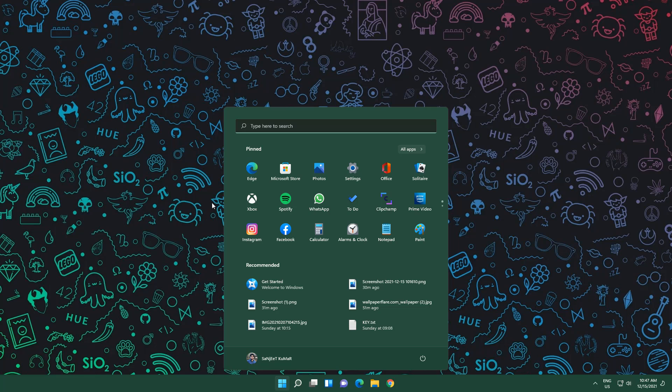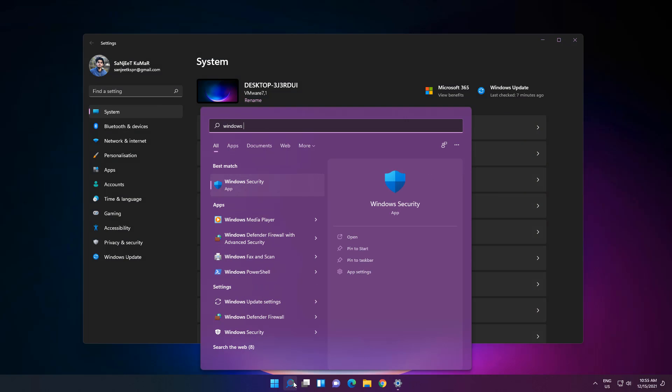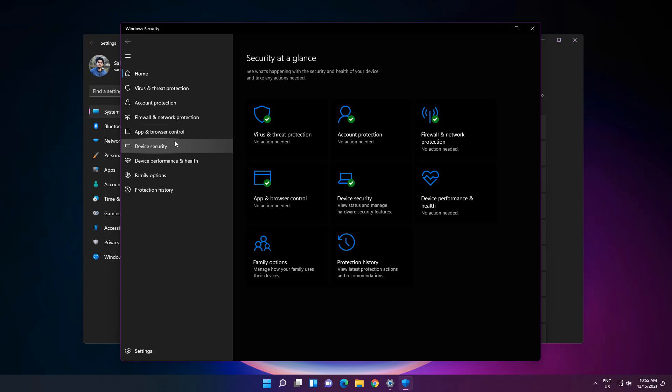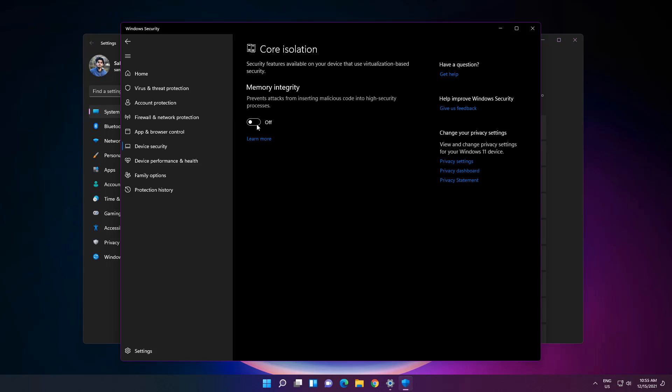We've successfully upgraded to Windows 11 from Windows 10 without any problems. You'll see a new Start menu, and the complete UI experience changes from Windows 10. Now for the performance tip I mentioned: type 'Windows Security', go to Device Security, click Core Isolation, and turn off Memory Integrity. Most users report up to a 26% performance increase by turning off this setting.